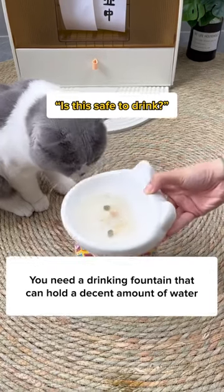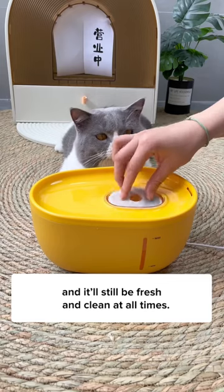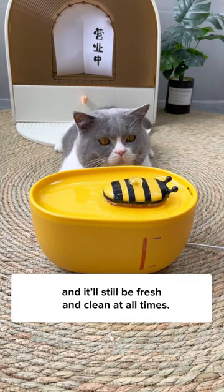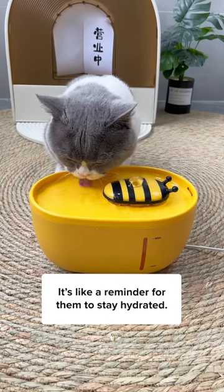This is why your cat needs to stop drinking from a bowl now. You need a drinking fountain that can hold a decent amount of water, and it'll still be fresh and clean at all times. It makes the water run to attract your cat's attention — it's like a reminder for them to stay hydrated.